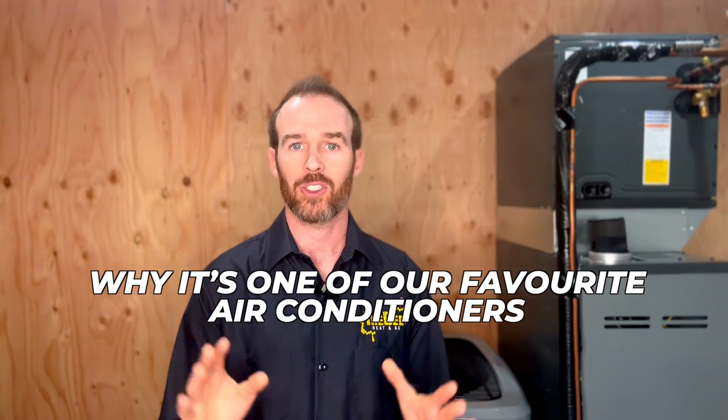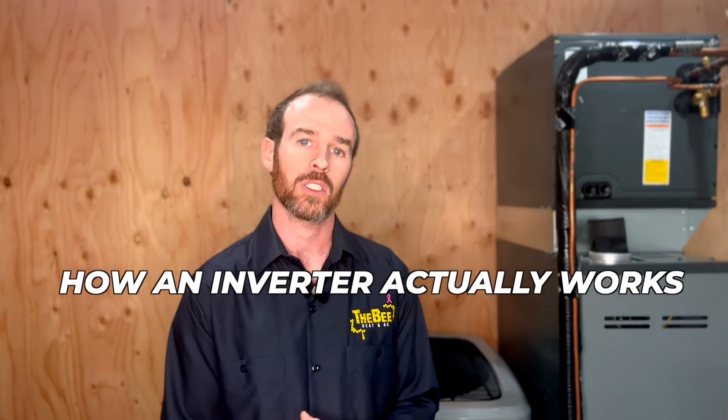We read the comments and want to answer your questions, and we also take comments into account when creating content. If you haven't checked it out already, watch the next video about the Daikin Fit and why it's one of our favorite air conditioners. It also explains in practical, easy-to-understand terms how an inverter actually works, and we even show you one in action.